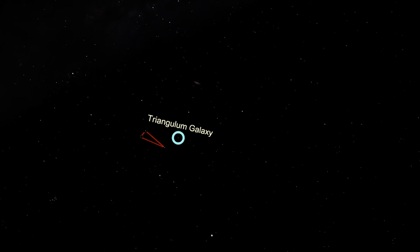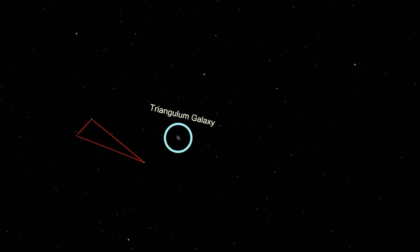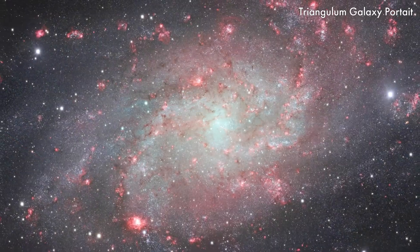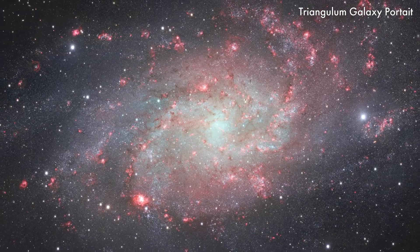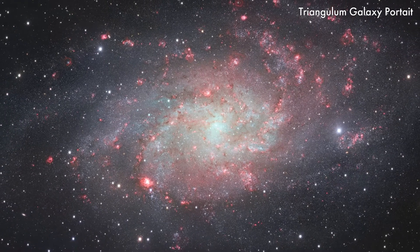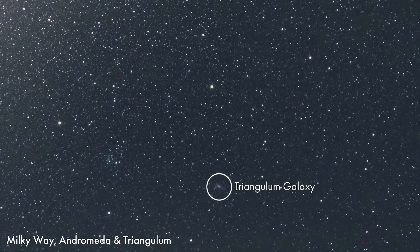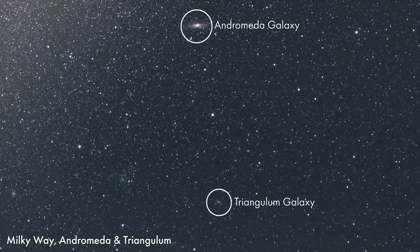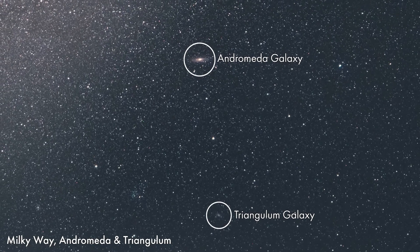Together, the three galaxies are the largest members of the local group, the cluster of galaxies to which we belong. Triangulum is a spiral galaxy turned face-on to the Milky Way, and about half the size of the Milky Way. It is slightly further away from us than the Andromeda Galaxy — 2.7 million light-years compared to 2.5 million light-years. But it is considerably closer to Andromeda. In fact, it's moving towards Andromeda more than it's moving towards the Milky Way, meaning that Triangulum is falling towards Andromeda. It's not clear yet if Triangulum is in orbit around Andromeda, or if this is the first encounter of the two galaxies.